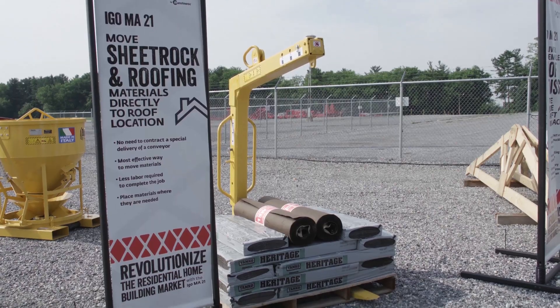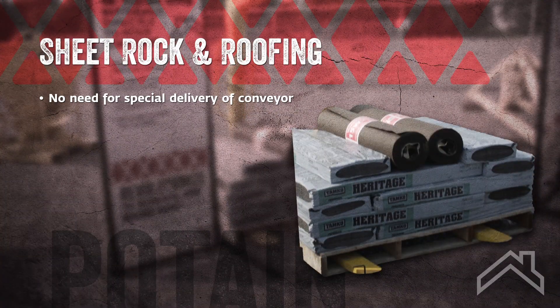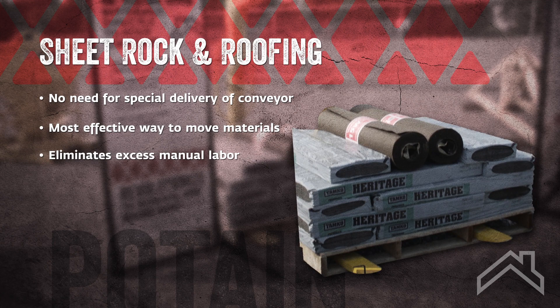Many materials are delivered to housing developments with specialized vehicles that can both haul the materials on the trailer and offload them onto the job site. For instance, roofing materials are delivered on a truck with a conveyor on it.